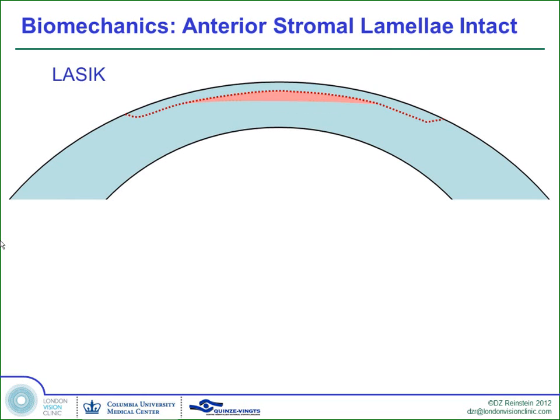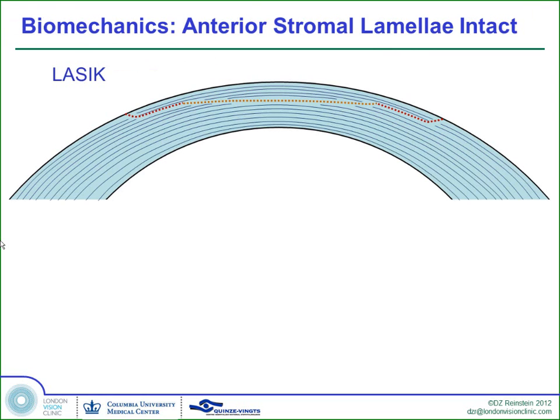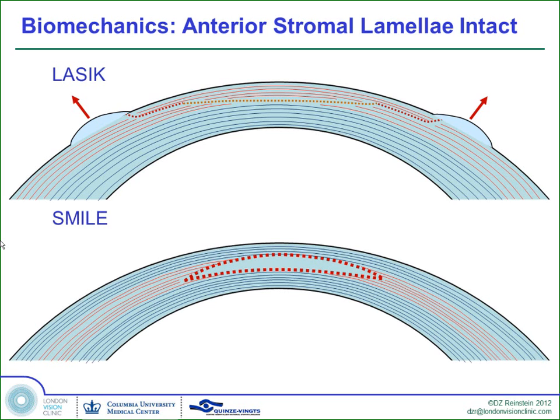In LASIK we're cutting all of these fibers crossing the whole cornea, leaving behind a residual for long-term safety, but creating expansion of tissue which causes spherical aberration. We thought: if SMILE is working on the inside of the cornea, we would expect there to be less expansion, and therefore less induction of spherical aberration.